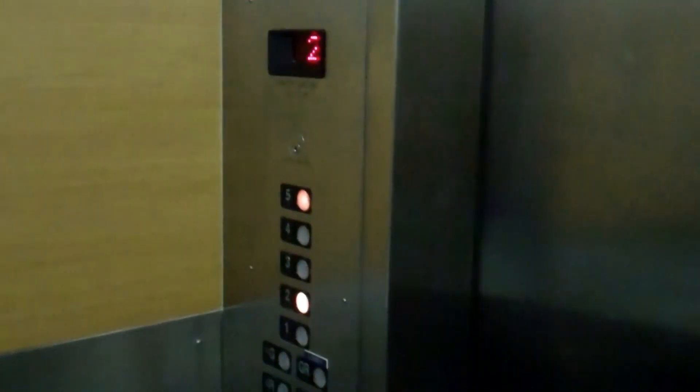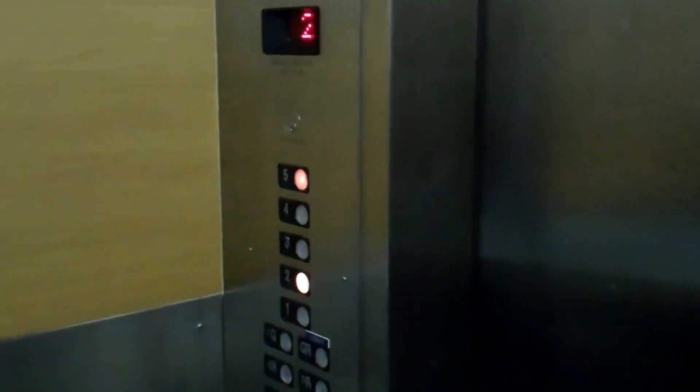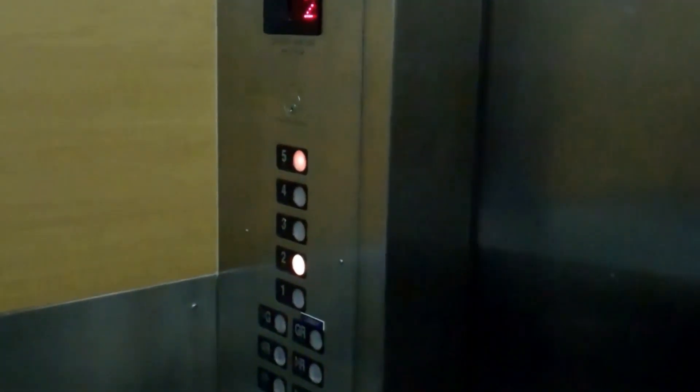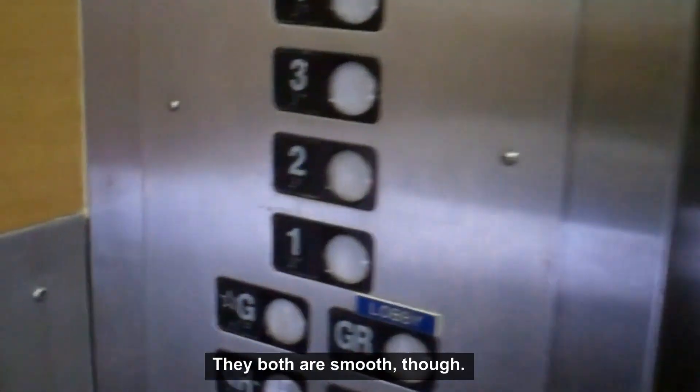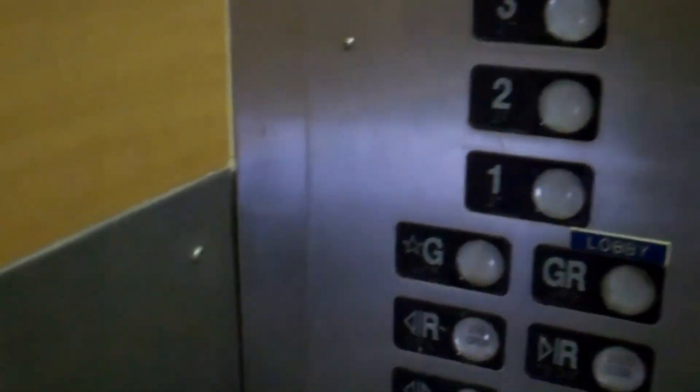These are kind of brutal. If I rip, the door's gonna be open.